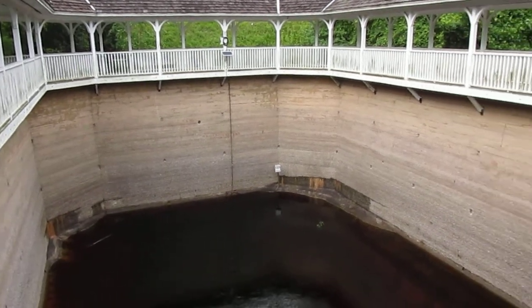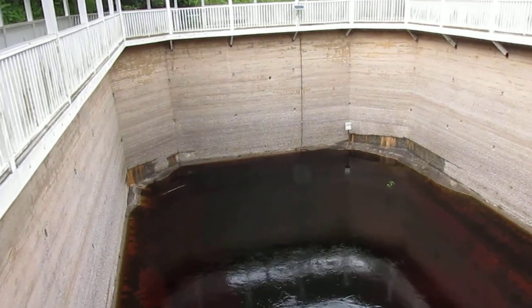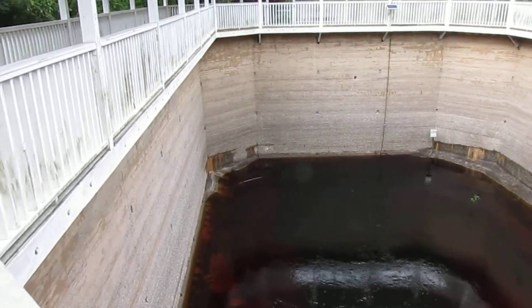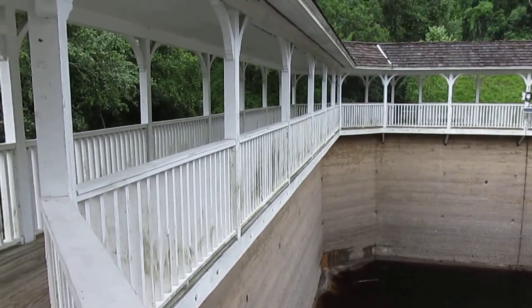There used to be balconies all the way around here where you could dive in and swim and get healed — heal whatever's wrong with you. Okay, that'll be it for now.